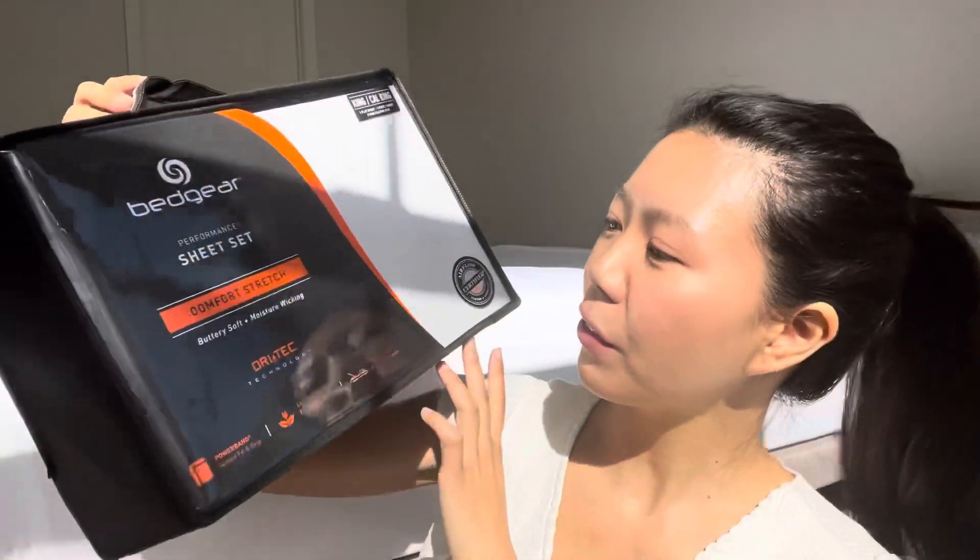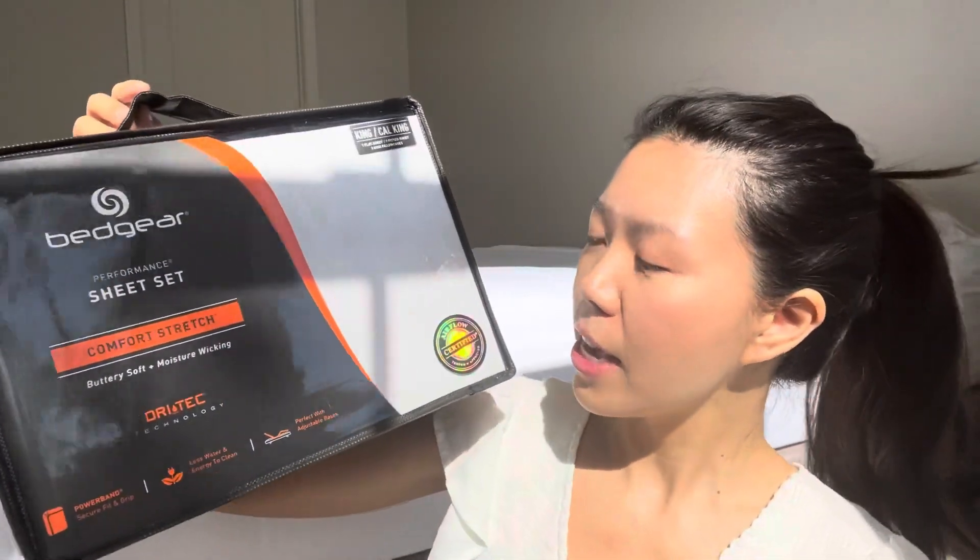So this set — I have it in the bright white color. It comes with two king-sized pillowcases, one fitted sheet, and one flat sheet. I have it right behind me right now and I feel like it really stays cool at night, and it has this really buttery soft feel to the material.